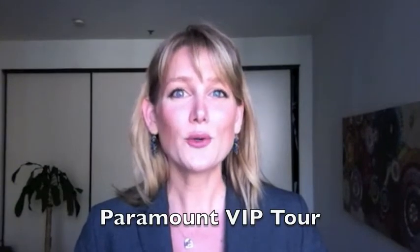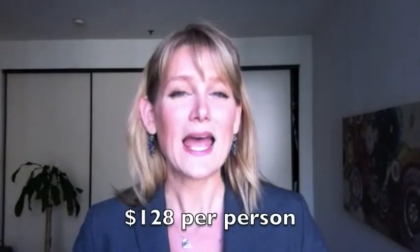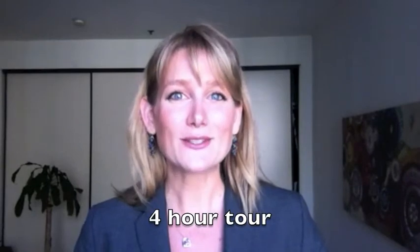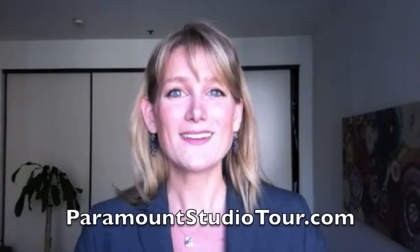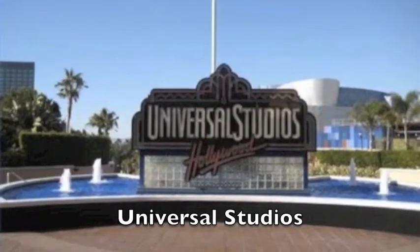Paramount Studios has also recently announced they will be offering a VIP tour. The tour is $128 per person and will last about four hours, taking place on Fridays starting at 10 a.m. For more information and to check their updated schedule, feel free to check out their website at ParamountStudioTour.com.